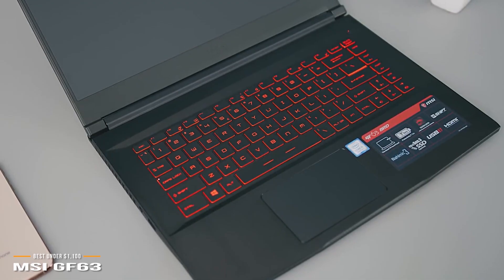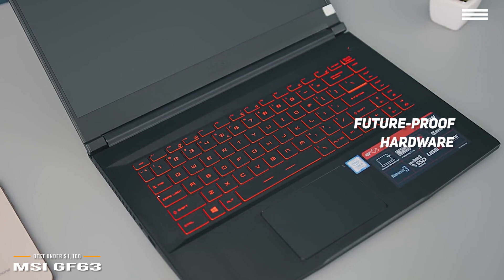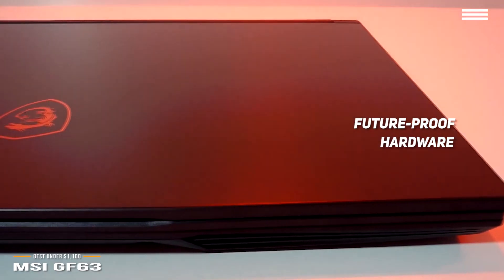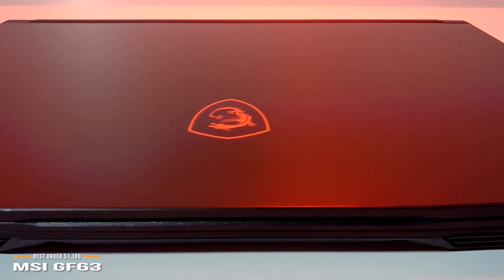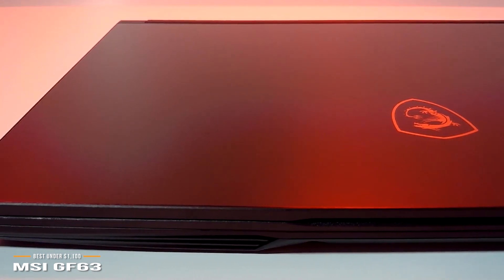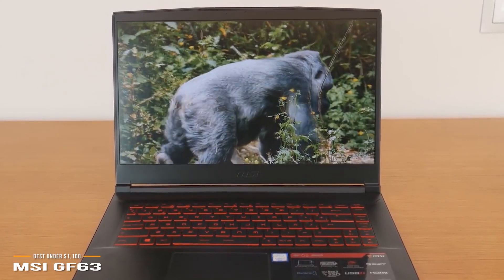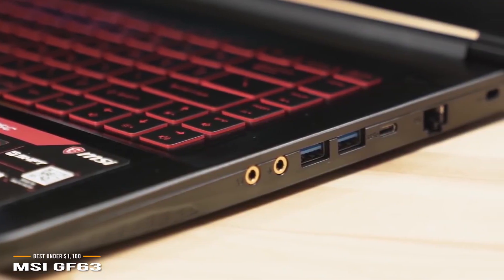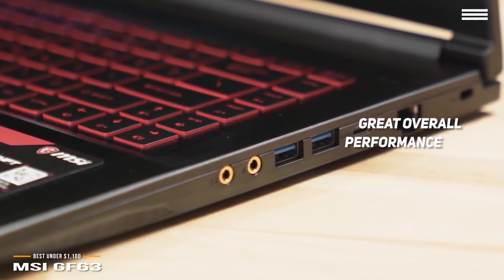Simply put, if you buy this laptop, you won't have to worry about needing to upgrade for at least a couple of years, and you won't need to worry about just about any game lagging, so long as you're not maxing out every possible setting. But with that additional peace of mind comes a premium price tag versus the other two options. For gamers who want to play the latest games on high graphics settings and need a more powerful GPU without spending a fortune, the MSI-GF63 is a great option.